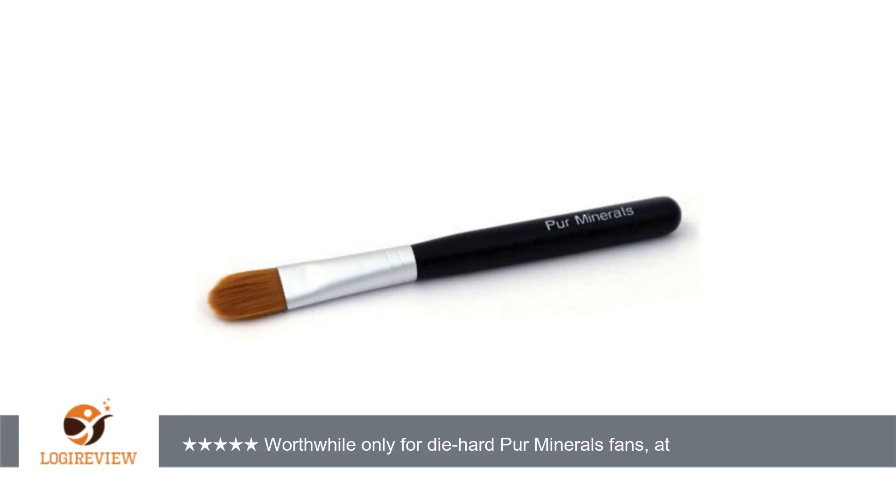A customer wrote: This brush is not a worthwhile purchase at this silly price unless you are really committed to the Per Minerals brand. It does work well in applying the 4-in-1 powder as a concealer, and it allows you to use less product. But I personally am not committed to the brand and regret having paid this much for the brush.